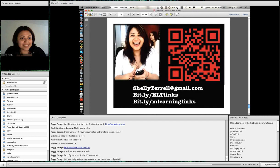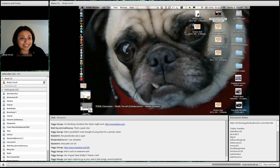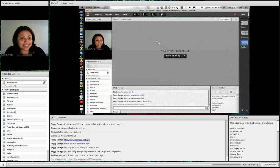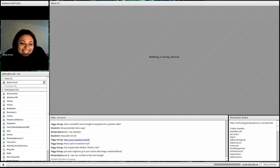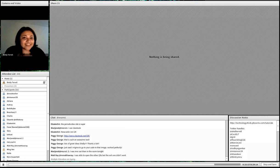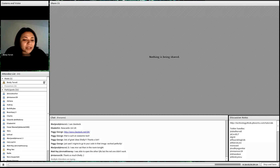I'm going to go ahead and open it up to questions. And if you have any questions, you're more than free to ask. If you have any ideas, let me know — and let me know what you're doing in your classroom with QR codes.